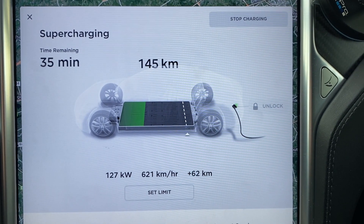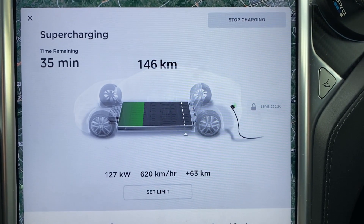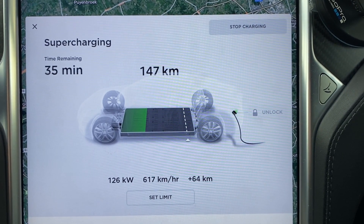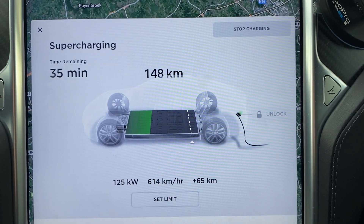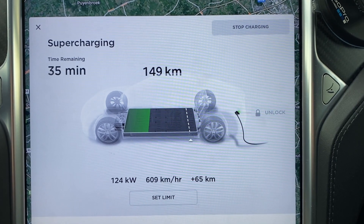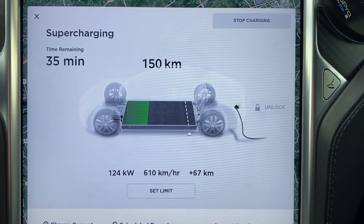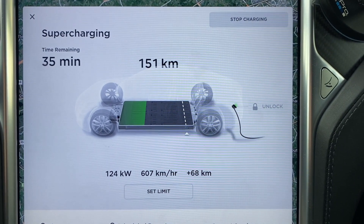I've been charging for about six minutes and now it is really staying below the 130 kilowatt mark. You do get higher speeds, but they don't last for a very long time. Compared to my previous maximum of 108 kilowatts — which I rarely actually got; it was more like 105 to 106 — this is still a lot better. In six and a half minutes I managed to add 66 kilometers of range, which is definitely an improvement over the last time I went supercharging.